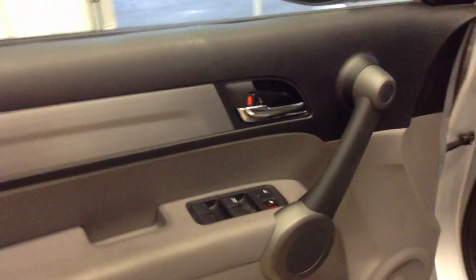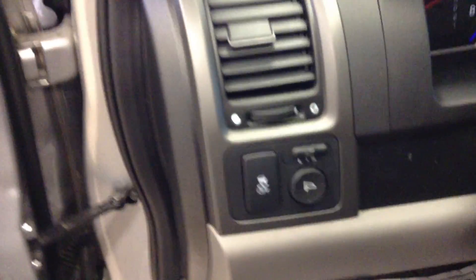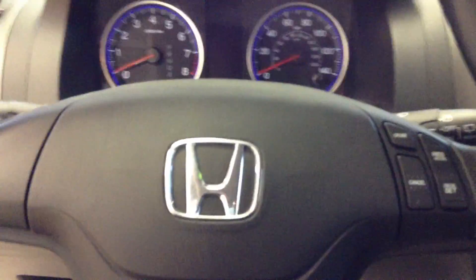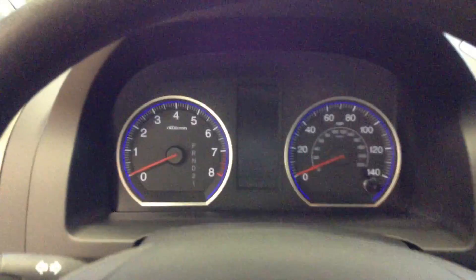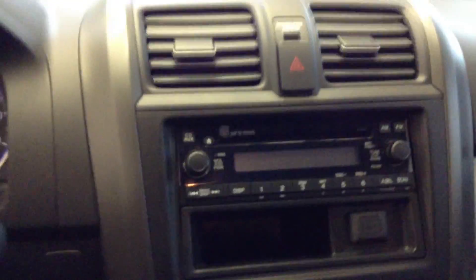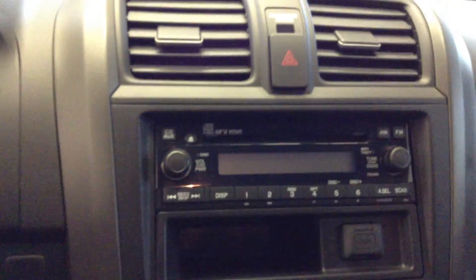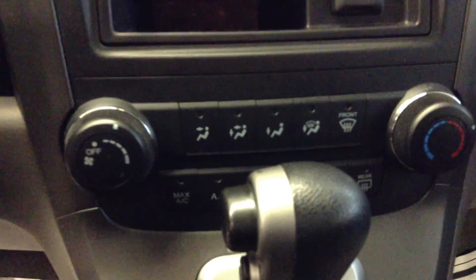Looking at the inside, it does have power locks and windows, power mirrors, traction control, and steering wheel mounted cruise control. Your center gauges display information in the center panel. Your radio has the auxiliary port and climate controls.